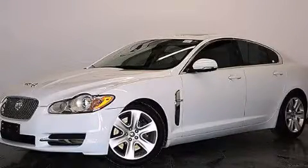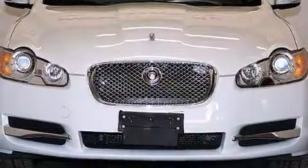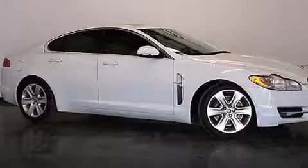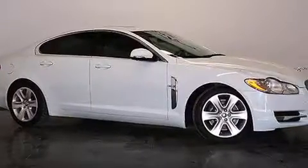This is a 2011 Jaguar XF, a luxurious package designed with the finest elements in mind. It has a 5.0 liter, 8-cylinder engine, a 6-speed automatic transmission. Plus, having just come off lease, this Jaguar is in like-new condition.